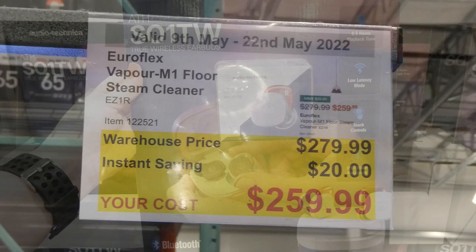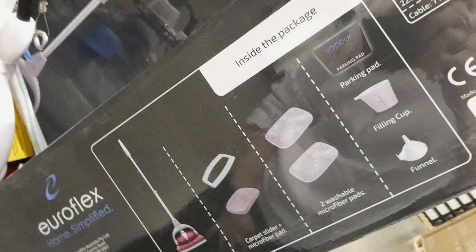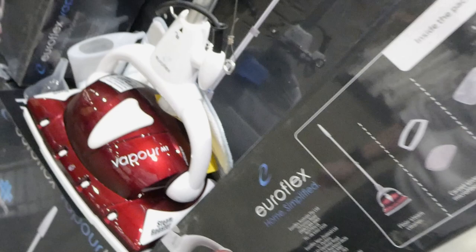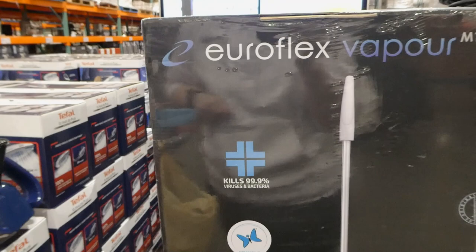Euroflex Vapor M1 floor steam cleaner is $20 off down to $260. It comes with a parking pad, a filling cup and funnel, two washable microfiber pads, a carpet slider and microfiber pad, and the floor steam cleaner itself. It has a telescoping adjustable handle. It kills 99.9% of bacteria and viruses and is a sensitive choice endorsed by the National Asthma Council in Australia.